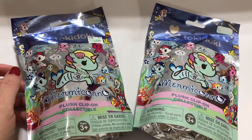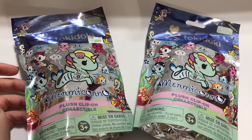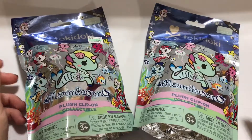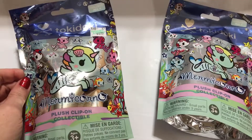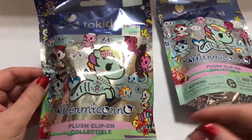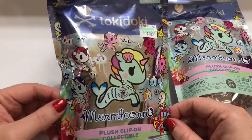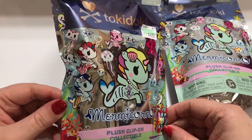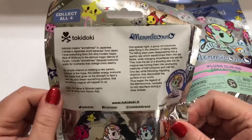Hey guys, it's Casey and Courtney, back with another video! We were at Hobby Lobby shopping and walking to the checkout when I saw Tokidoki Mermicorno plush clip collectibles — I think they're keychains. I was really shocked to see these, but they were $6.99 and we got to use our coupon so it came to about $4.50 a piece. We snagged two, one for each of us to open for you guys.